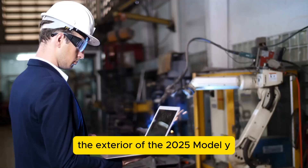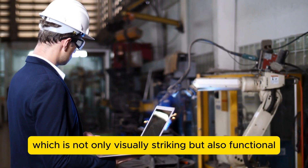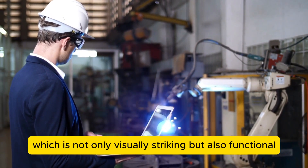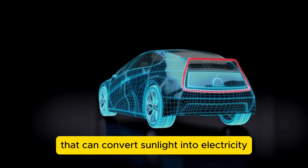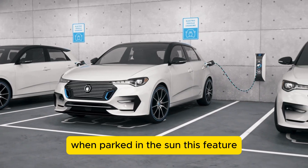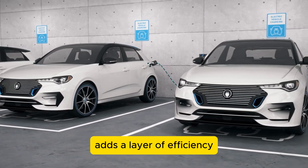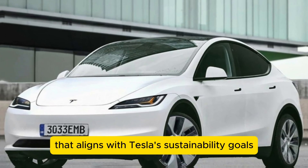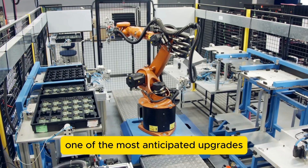The exterior of the 2025 Model Y also boasts a new paint technology called Solar Flare, which is not only visually striking but also functional. This paint is embedded with photovoltaic cells that can convert sunlight into electricity, providing a small but steady charge to the vehicle's battery when parked in the sun. This feature, while not a primary power source, adds a layer of efficiency that aligns with Tesla's sustainability goals.